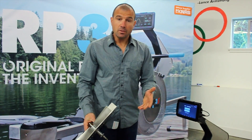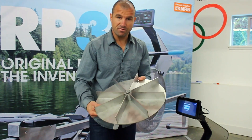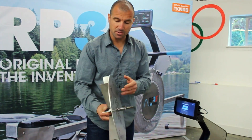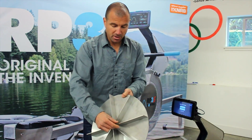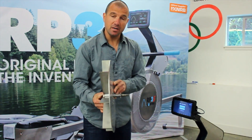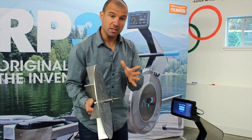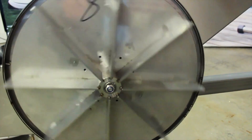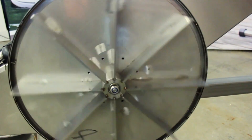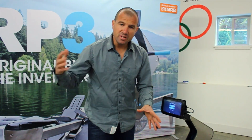The second reason why the RP3 is so unique and special is the flywheel. It's over 10 pounds, all made by hand, riveted. It is very heavy and has a special moment of inertia which makes the RP3 feel a lot like the boat.